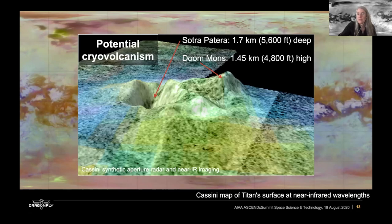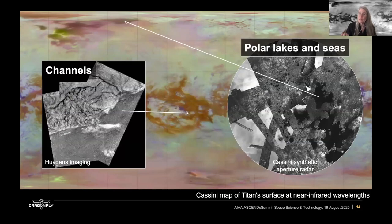There's also the possibility of cryovolcanism — cold volcanism where the lava would actually be liquid water. One of the best examples, shown in a combined Cassini radar and near-infrared dataset, is Sotra Patera, which is a very deep crater associated with a pretty high mountain called Doom Mons. The combination of this juxtaposition, as well as flow-like features emanating from this area, suggests the possibility of a cryovolcanic history at Titan.